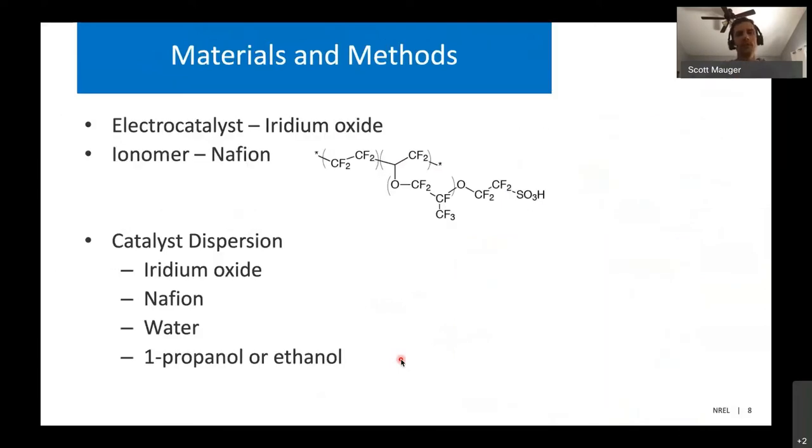The materials we've used in this study include a standard iridium oxide catalyst, which is the benchmark material, as well as an ion conducting polymer called Nafion, a fluoropolymer with sulfonic acid sites responsible for proton conduction, which helps transport protons either from the catalyst sites to the membrane or from the membrane to the catalyst sites for the electrochemical reaction. To do the coating processes, we take the iridium oxide and the Nafion and disperse it in a mixture of water and n-propanol or ethanol.